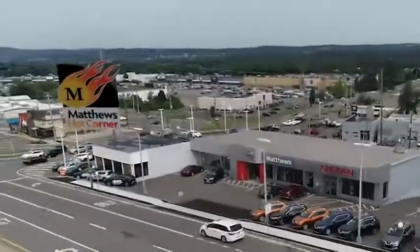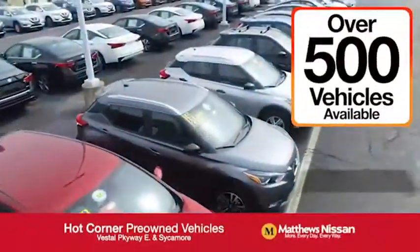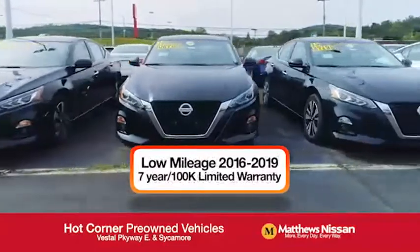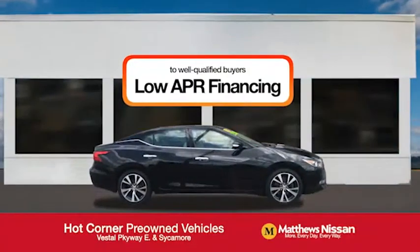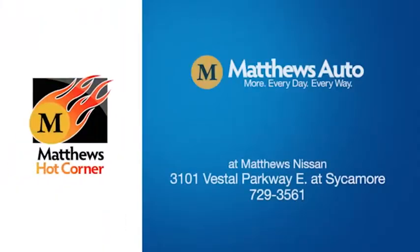At the Matthews Hot Corner on the corner of the Vestal Parkway in Sycamore, we've got over 500 pre-owned vehicles available, including 75 factory certified Nissans with a great warranty, free maintenance, Carfax, and more. Featuring a special low APR financing rate or extra rebates to well-qualified buyers. Learn more at the Hot Corner near the Town Square Mall.